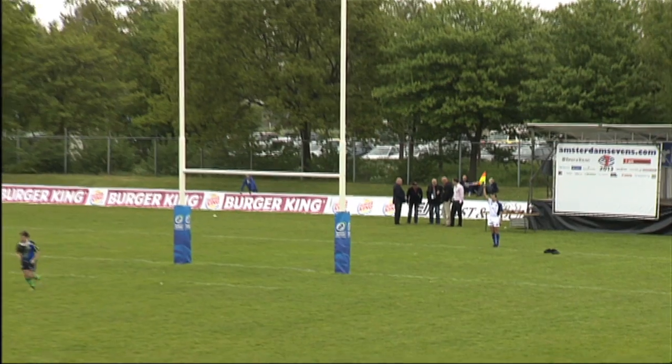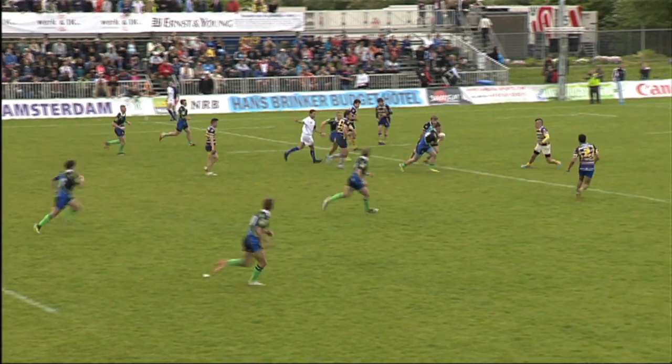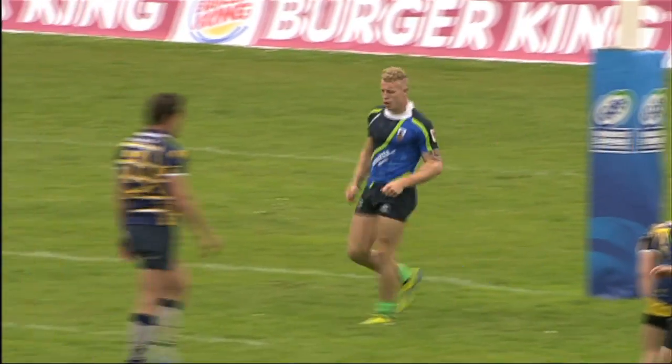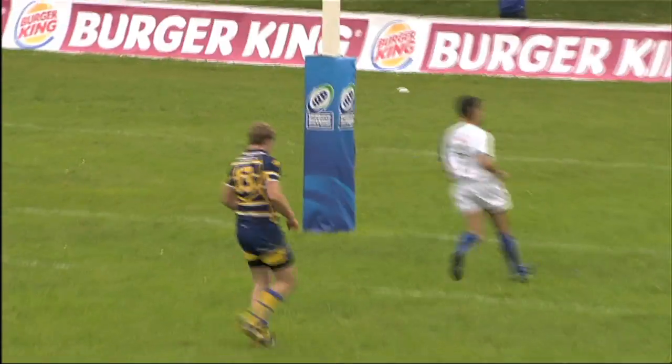Newark Centurions, 7-0. They get the penalty advantage here — the French were not back 10, so this is an advance for Newark, and the support is good. Number 11 goes in for a try under the posts. Nice possession from the UK side, going through two men and flipping the ball back inside.